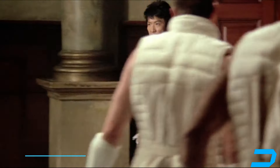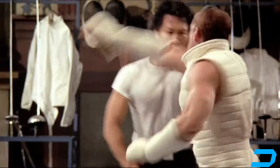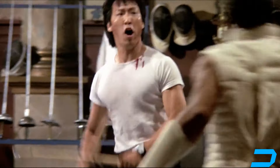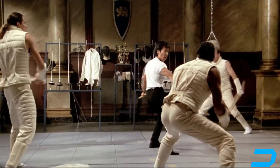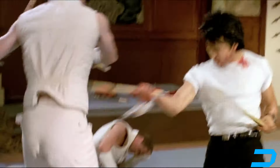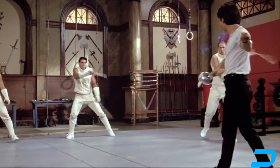At number 4, Tommy takes on multiple attackers in a dojo, showcasing his versatility in hand-to-hand combat and weapons. Surrounded by multiple attackers, Tommy has to defend himself using both his fists and various weapons. The choreography is intricate, blending traditional martial arts moves with modern action choreography. The fight includes a mix of high-flying kicks, precise punches, and intense weapon choreography. The camera captures the fluidity of the fight, with sweeping wide shots that show the full scope of the action.